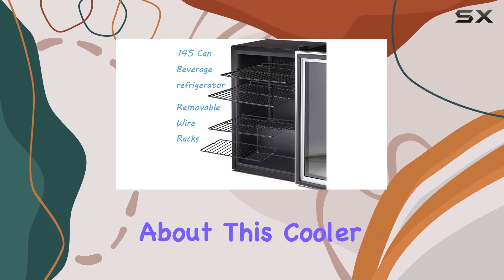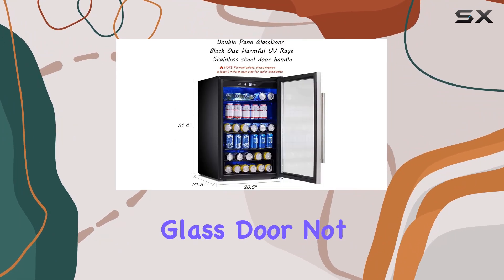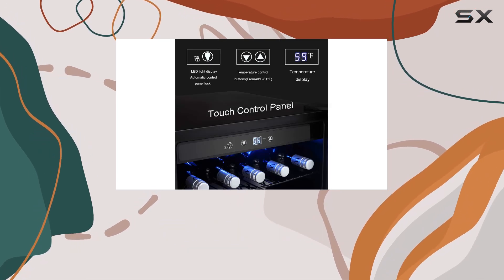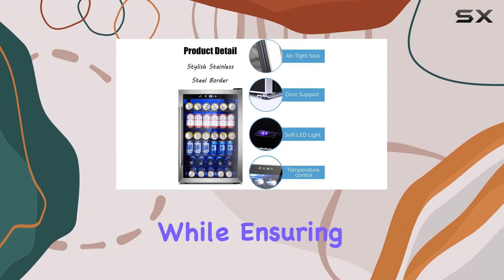What I really appreciate about this cooler is its attention to detail in maintaining the perfect environment for wine. The double pane glass door not only provides a clear view of your collection but also blocks out harmful UV rays that can degrade the wine over time. Plus, the blue soft LED interior lighting adds a touch of elegance while ensuring your wine is showcased without any risk of damage.